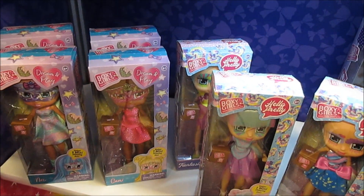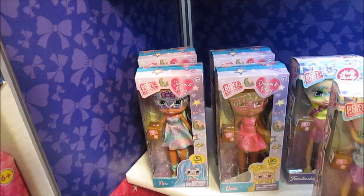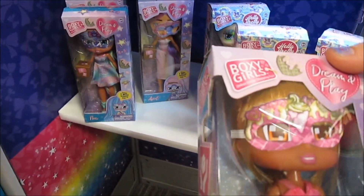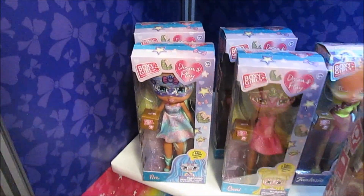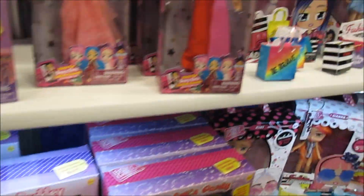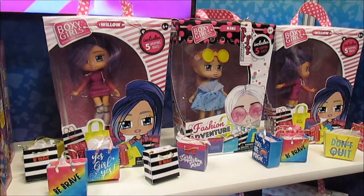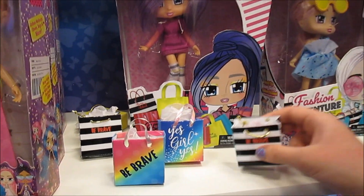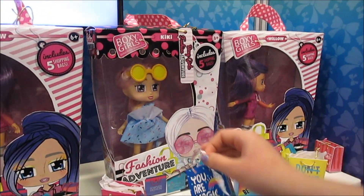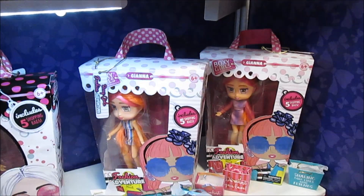Then there's Dream and Play — they have masks on, so you reveal your doll through the mask. That's their little surprise feature. Finally, there's Fashion Adventure, with returning characters that come with shopping bags.